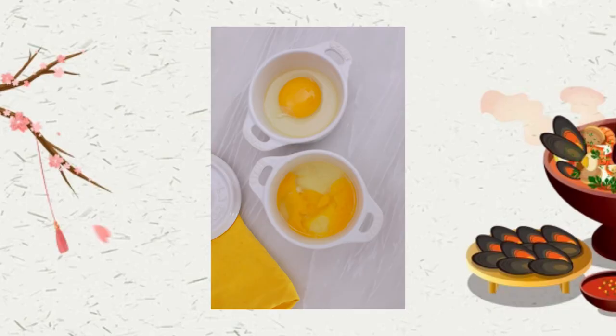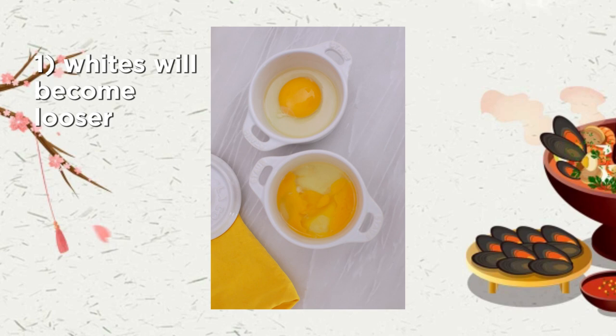The next obvious thing is the expiration date. An egg's shelf life is about 30 days and quality deteriorates over time. The whites become looser, the yolks become more fragile, and the air pocket in the eggshell gets bigger because eggshells are porous. So even if you buy a pretty expensive egg, it won't mean much if it's not fresh.